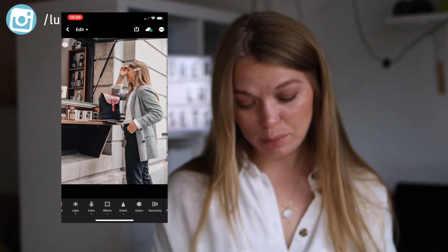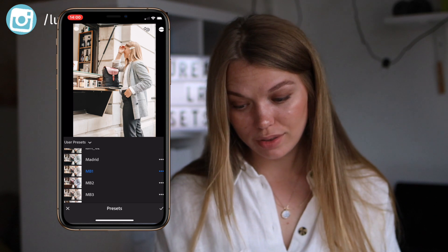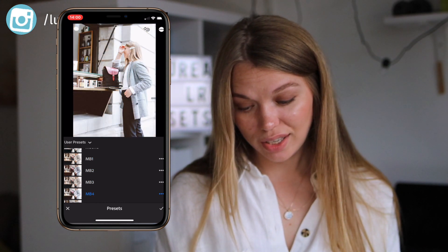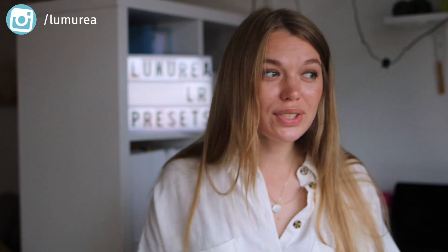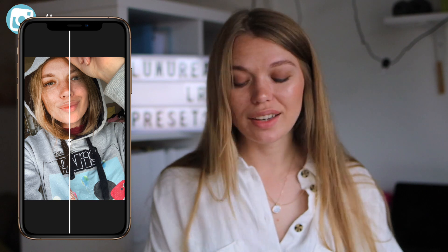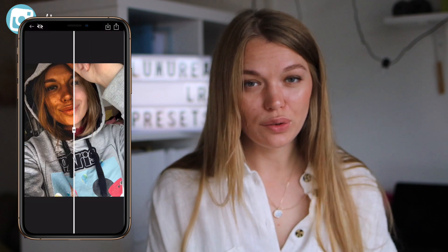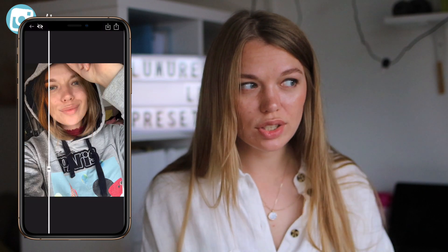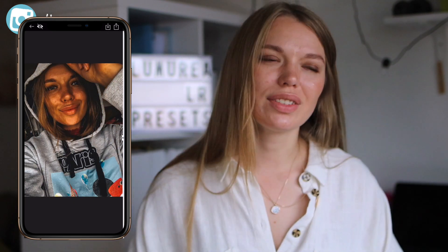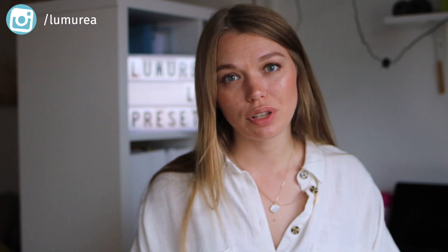So you can see how it's looking. This is preset number one, this is preset number two, this is preset number three, and this is preset number four. The preset pack was about $30, and I don't think any of them actually looked nice on my pictures.